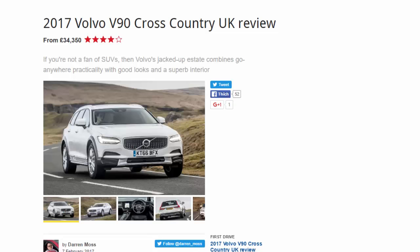2017 Volvo V90 Cross-Country UK review, from £34,350. If you are not a fan of SUVs, then Volvo's jacked-up estate combines go-anywhere practicality with good looks and a superb interior.